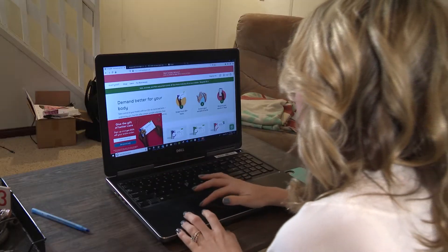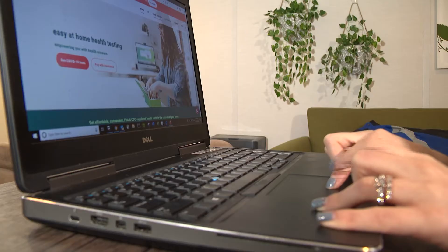After the FDA authorized 10 at-home coronavirus tests, I wanted to know if they really worked. So I hopped on my computer, answered a few questions, and ordered three of them. They arrived two days later.